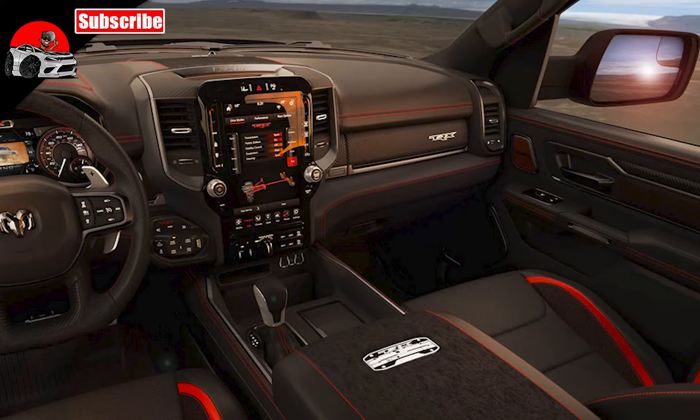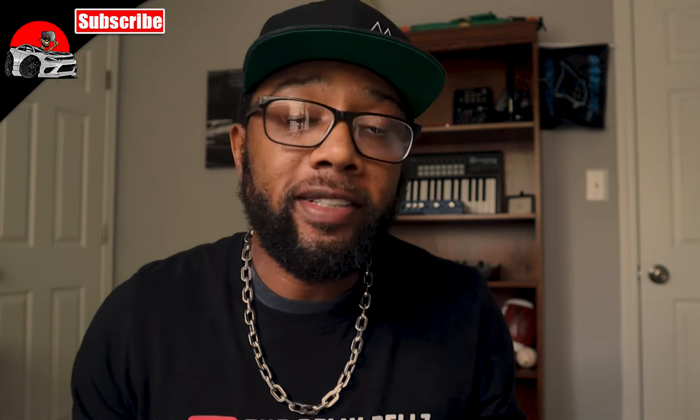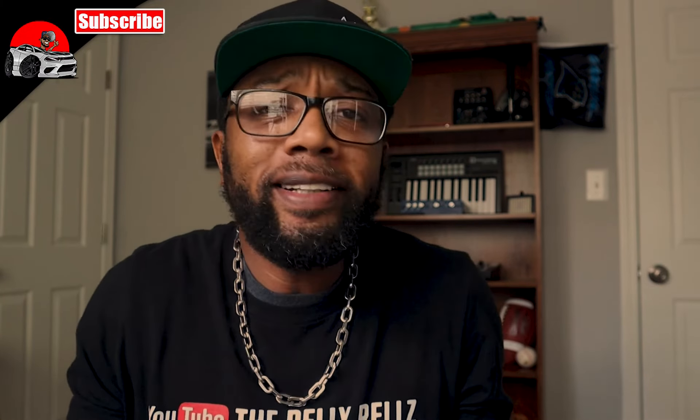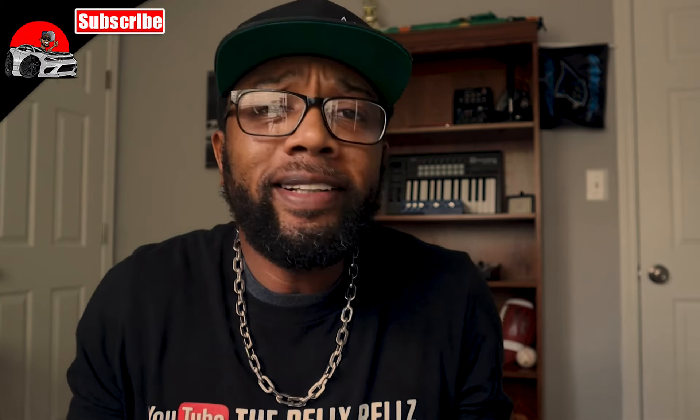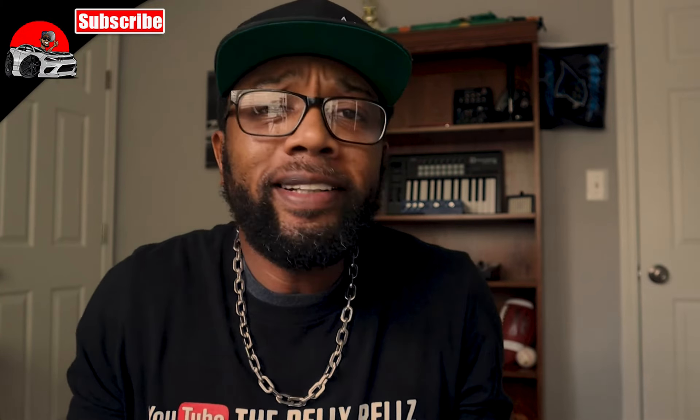At the center of the dash, you see that huge screen that RAM has personally perfected — it shows everything going on with the truck. There are also additional details: ALT buttons, a center performance shifter, TRX badges throughout the truck, and of course those paddle shifters.